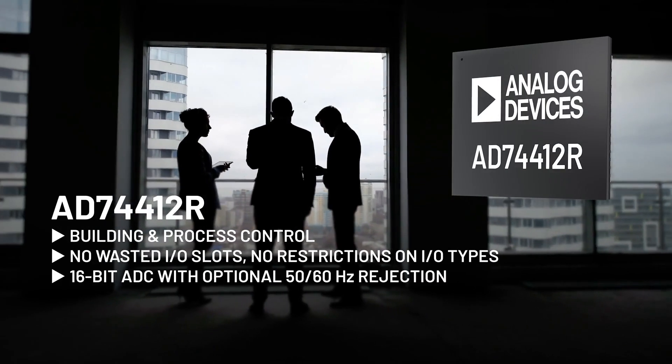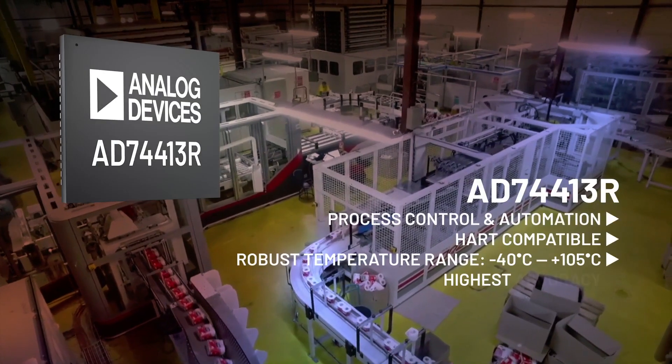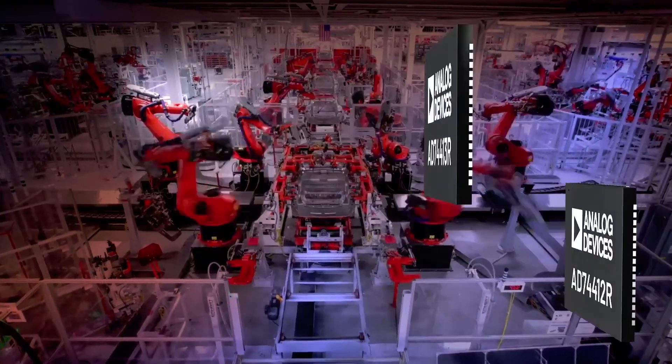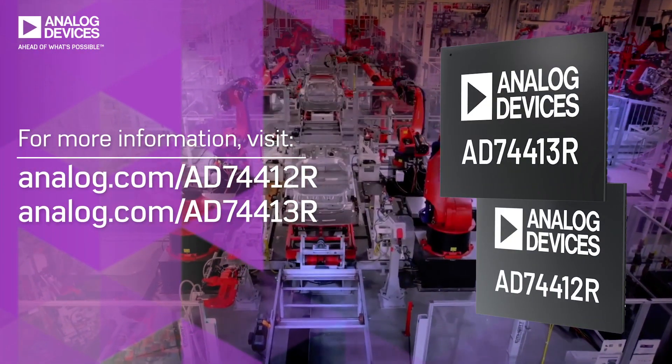The lower cost 12R is ideal for building and process control. The 13R for high-end process control and automation adds HART compatibility and additional robustness and accuracy. Flexibility for the future is achievable today with ADI's software configured I/O.